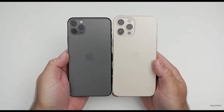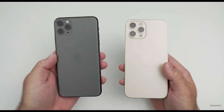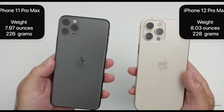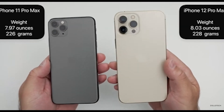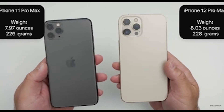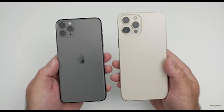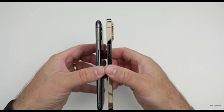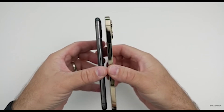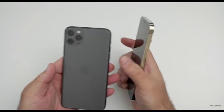Starting from the design of both devices, you will obviously notice right away that the iPhone 12 Pro Max is coming with a flat display and a boxier design, just like we saw in the iPhone 5s devices, and it's going to be a little bit taller than the iPhone 11 Pro Max. The iPhone 11 Pro Max, on the other hand, is coming with curved edges around the corners, so it's going to be a preference of choice between both devices — whether you prefer curved edges or a flat display.